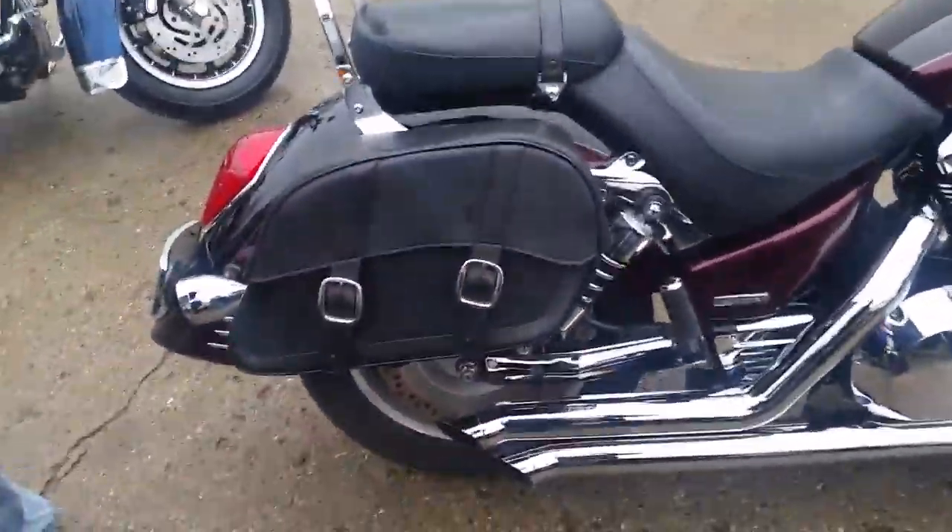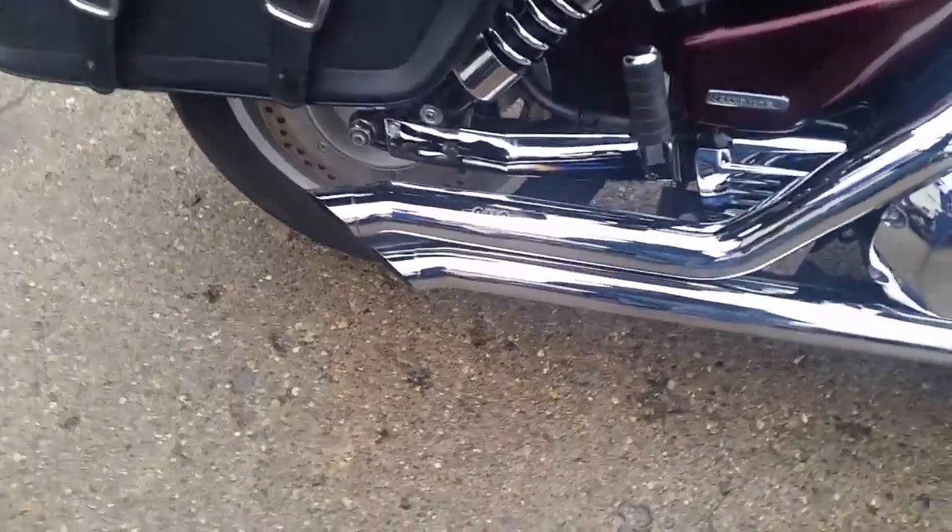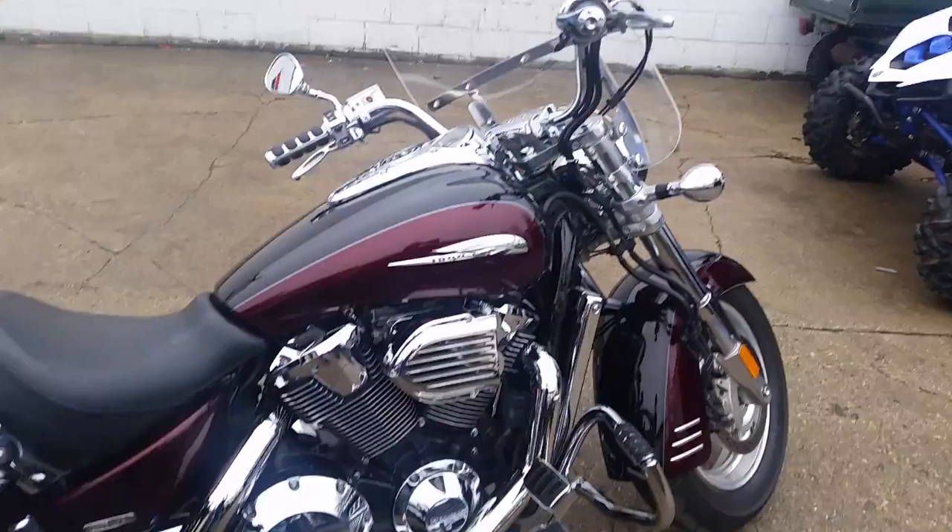Did you mention that Vance & Hines exhaust? Well, Drew, I'm glad you mentioned that — that Bub exhaust is gonna make this son of a bitch sound as good as it looks. This thing's ready for the open road, man.